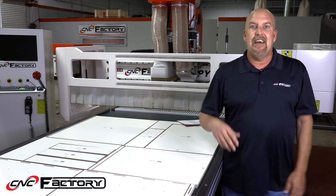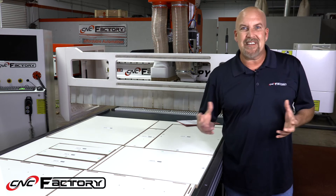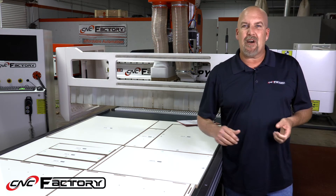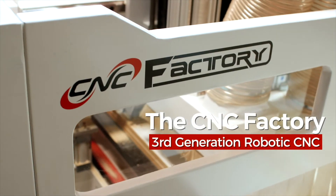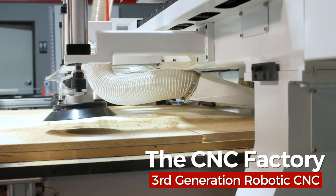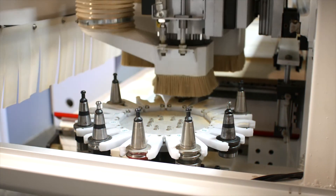Imagine all your parts being told what to do: edge band this side, edge band all four sides of this door, and exactly where to bore on the door. It's huge, and we're the only ones that have it — the Python XPR featuring third-generation robotics.